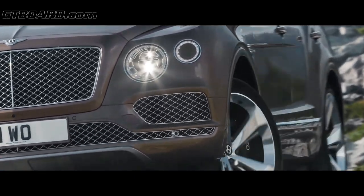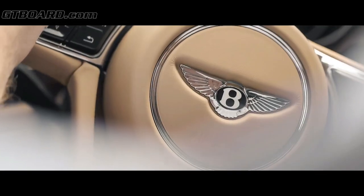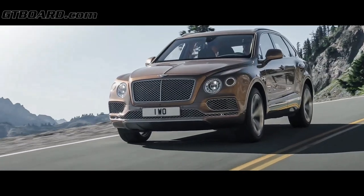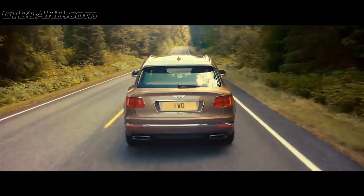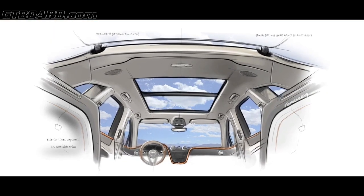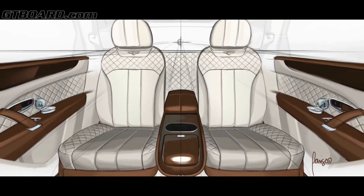I'm most proud of the fact that myself and my team truly delivered the world's first, the world's best luxury SUV. We represent the voice of the customer in the business — we represent their needs, their wants, and their dreams — and we have to make sure that the customer is fully satisfied with the product that we're delivering to them.